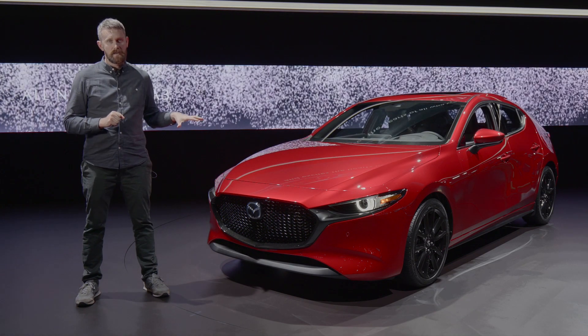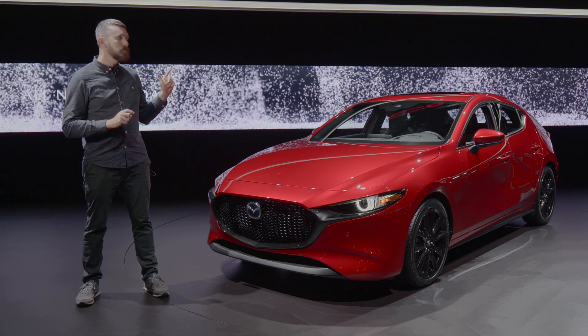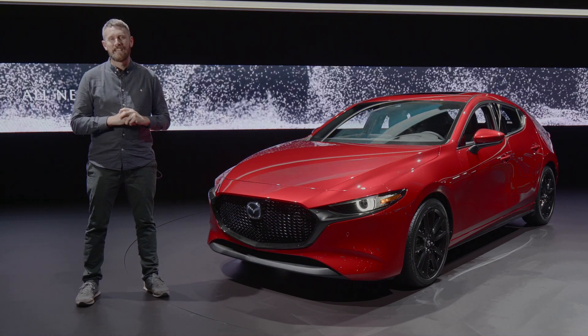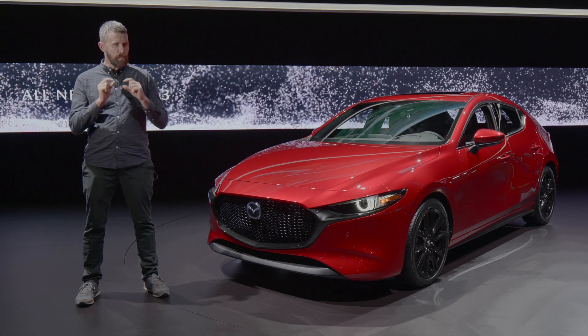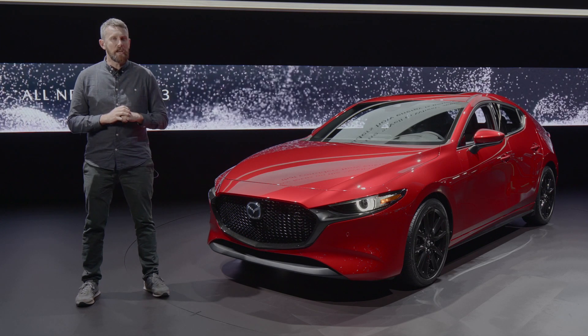The big news is under the skin. This is an all-new Skyactiv architecture and it comes with a new Skyactiv-X compression ignition engine. It's also got a mild hybrid powertrain, so it's going to be a big change for Mazda.